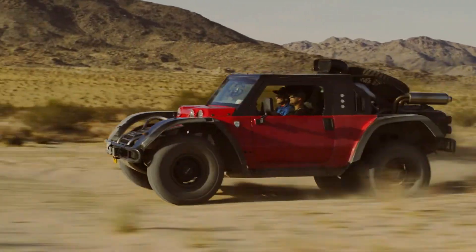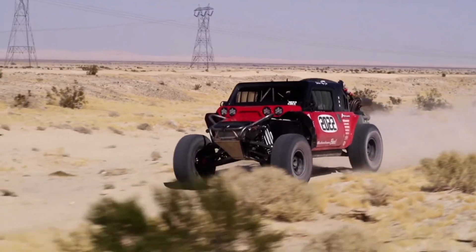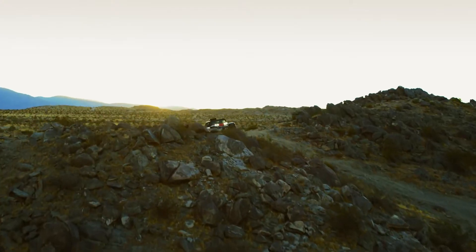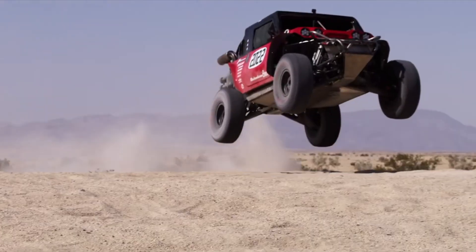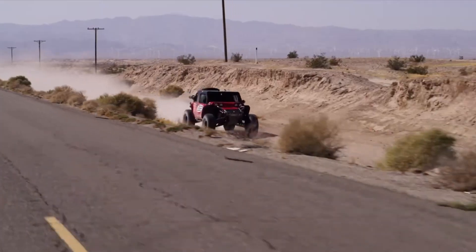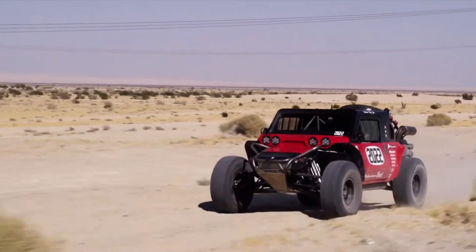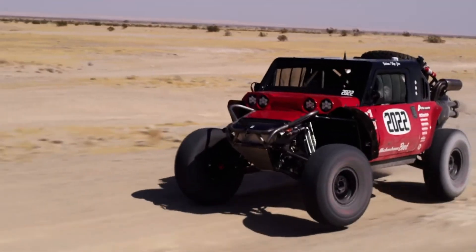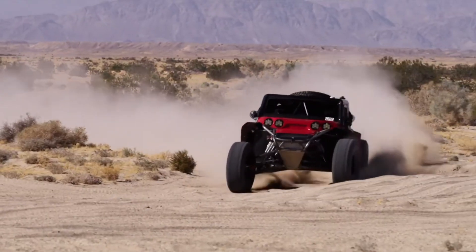Built by Scuderia Cameron Glickenhaus, the SCG Boot features a durable chassis and suspension system designed for extreme off-roading. Its spacious interior offers comfort and safety, equipped with modern amenities and cutting-edge navigation systems. Whether participating in a rally or embarking on an adventure, the Glickenhaus SCG Boot stands out as a top choice for off-road enthusiasts seeking unparalleled performance and reliability.